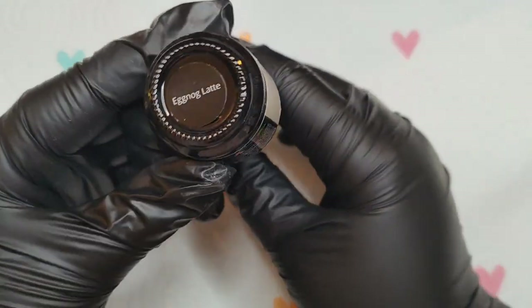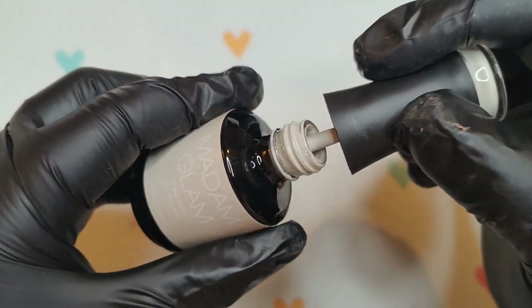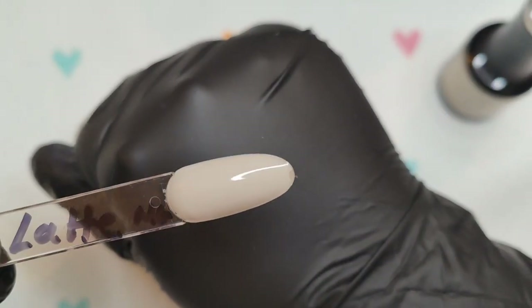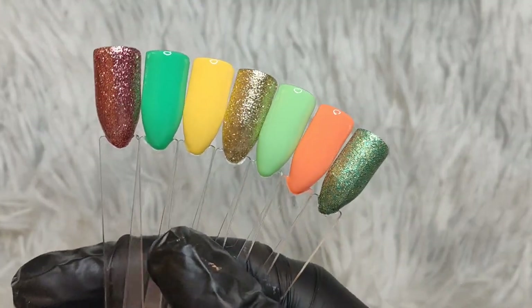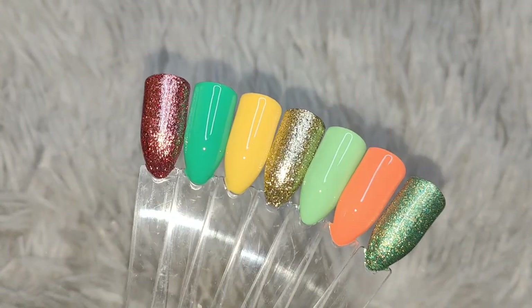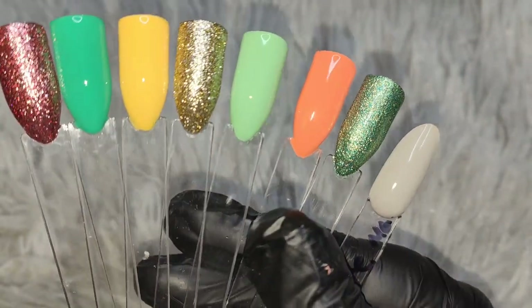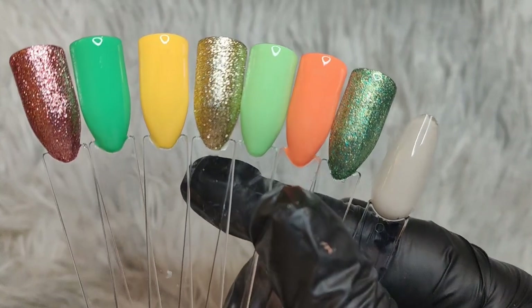All my swatches are in the lamp curing, and this is Eggnog Latte — the one I tried to match earlier. I wasn't sure if it was going to be milky, but this is the one I went with just to give you a rough color story. This is the full Pot of Gold collection for March — available from today, 22nd of February. You can buy it as a whole bundle or individually. Definitely snatch it up when you can — Madam Glam have really knocked this one out of the park. I'm adding Eggnog Latte just to show the full color story alongside Blessing.